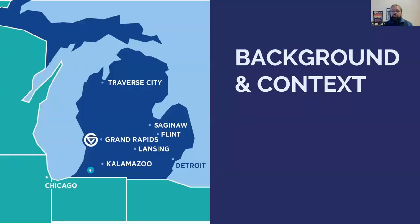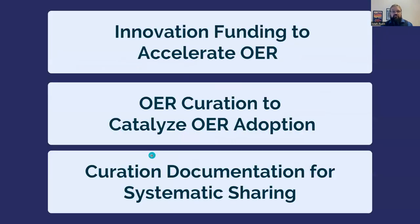The position and work we'll be discussing grew out of a grant that the GVSU Libraries received in early 2021 from our President's Innovation Fund. This is an incubator or seed funding program for new ideas — in our case, for accelerating the use and creation of OER across the university.